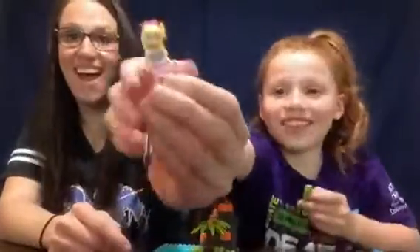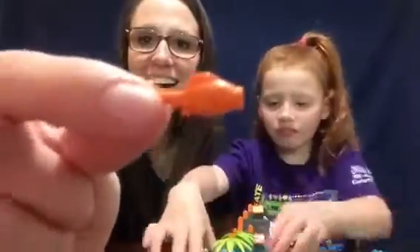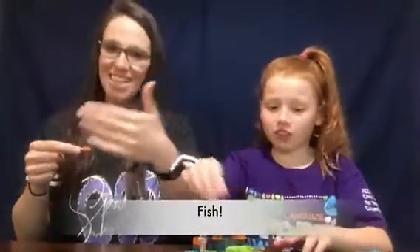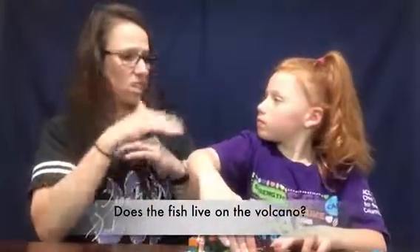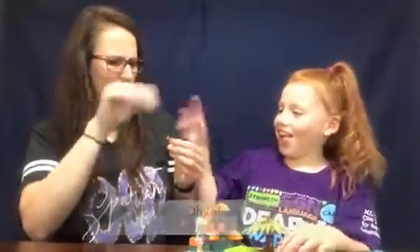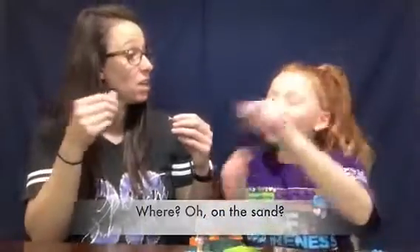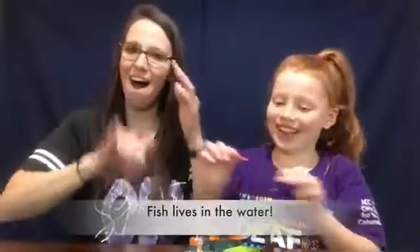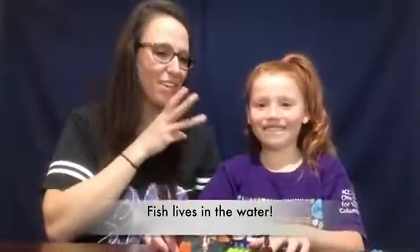You found a surfboard. Put it on the water. What's that? A fish. Do the fish live on the volcano? No. Where? The sand? No. In the water. Oh, fish lives in the water.